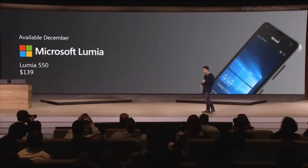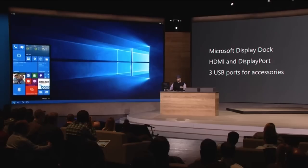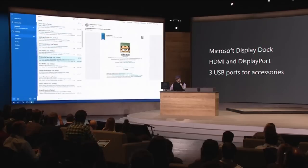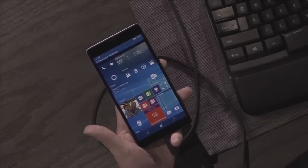Microsoft then went on to talk about Continuum. They announced a new display dock which connects your phone and other peripherals to a monitor. When connected to the monitor, you are basically seeing Windows 10 as you would on a PC. Universal apps also scale to whatever screen size is used. You can also use your phone and monitor independently and simultaneously, with windows properly scaled to fit each.